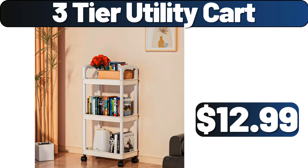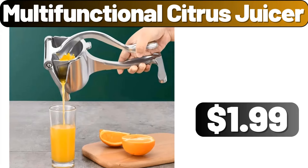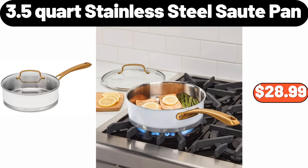3-Tier Utility Cart, $12.99. 12-Piece Nonstick Kitchen Cookware Sets, $39.99. Multifunctional Citrus Juicer, $1.99. Velvet Pillow, $12.99. 10-PCS Plastic Juice Bottles, $2.99. 3.5-Quart Stainless Steel Saute Pan, $28.99. Bamboo Wood Base Fruit Basket, $11.99.